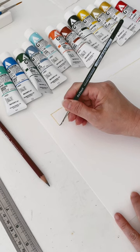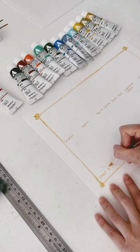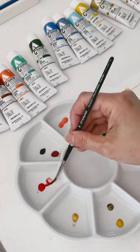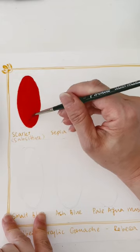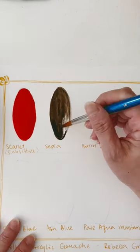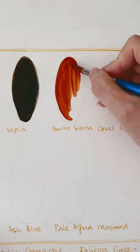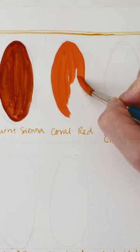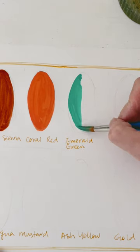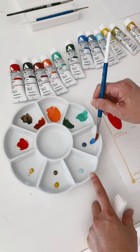I discovered acrylic gouache this year and really wanted to try one of the collaborations that Holbein has done with children's book illustrator Rebecca Green. However, Rebecca Green's color palette has already sold out everywhere — from online to the shop. So I decided to purchase individual tubes from the store, but one of the colors was sold out.